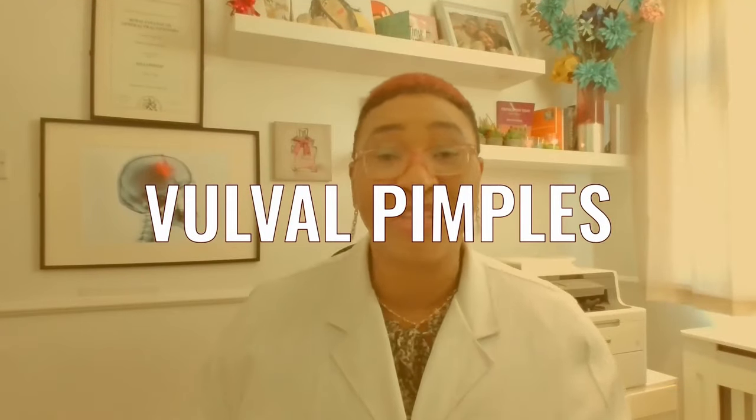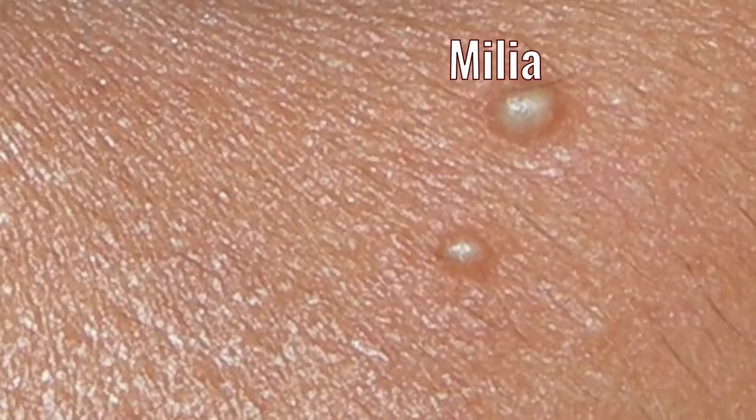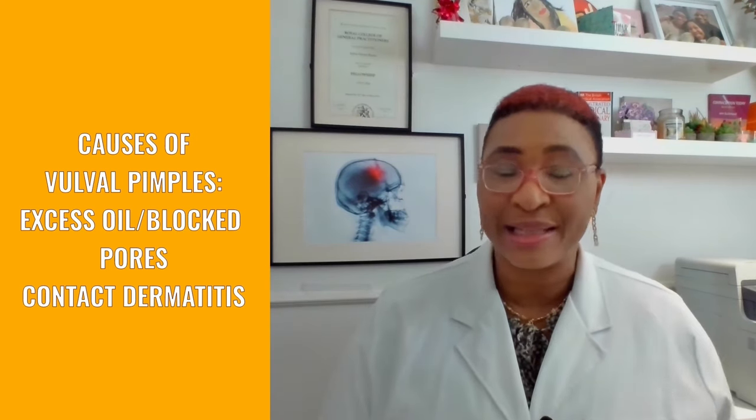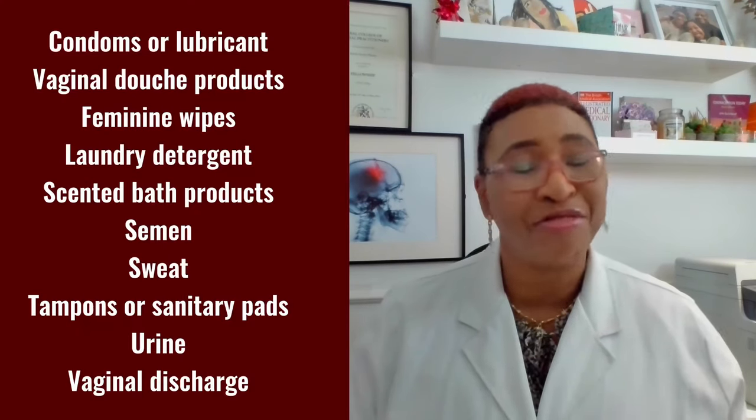Now let's talk about vulva or vaginal pimples. These are also benign bumps that develop on the skin of the vulva, close to or around the labia. They can look red and inflamed and usually show up with a white head at the tip, and can be very tender or painful. Sometimes they are known as vaginal acne, and they develop from a mixture of excess oil produced by the skin clogging up skin pores, bacteria and other material. Apart from excess oil clogging the skin pores, other causes include skin irritation or contact dermatitis, which can happen as a result of several different triggers.